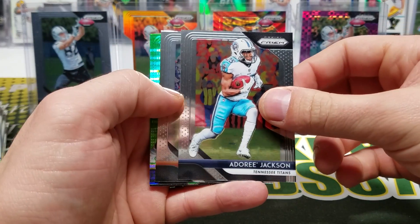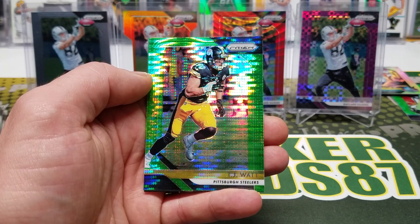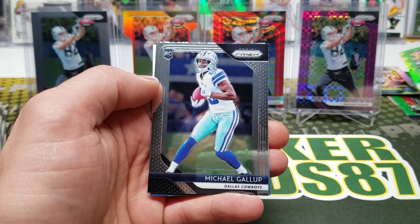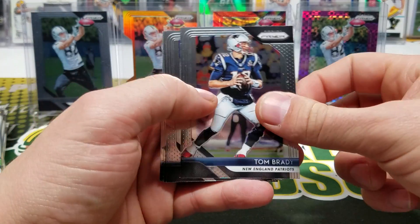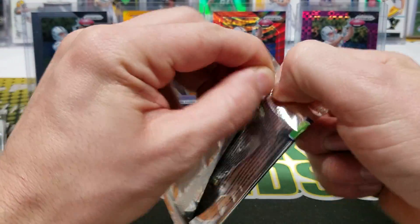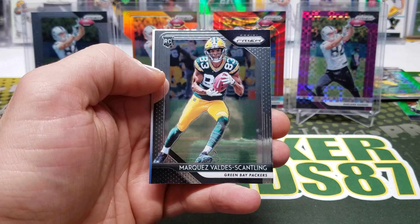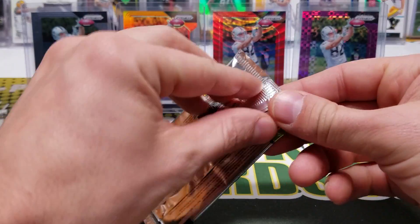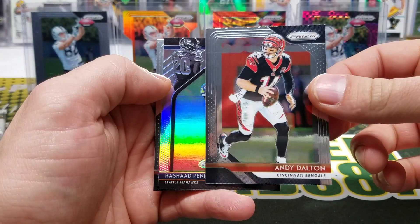Adori Jackson — let's see if the setup's the same. Tyler Eifert, TJ Watt — University of Wisconsin alum right there. Oh man, neon green pulsar, so good! Michael Gallup rookie. Tom Brady, Robert Woods, Doyle, and Ray Ray. Bruce Ervin, Davante Booker, Dion Buchanan, and Marquez Valdez-Scantling — I think he's got a lot of potential. Cory Davis, Andy Dalton, Rashad Penny rookie introduction, and Riley Ferguson.